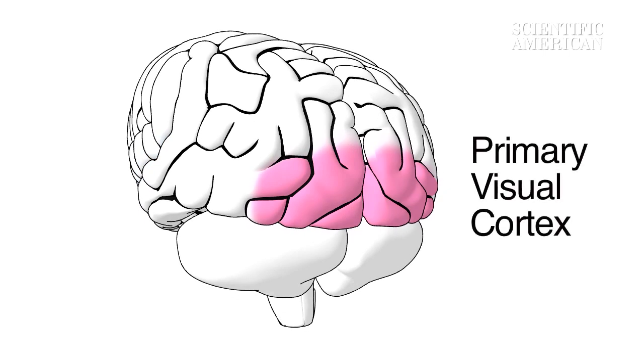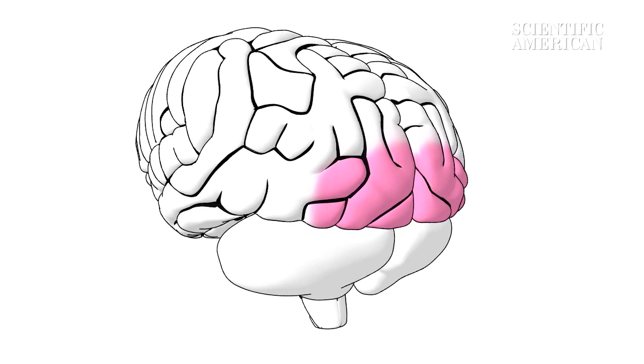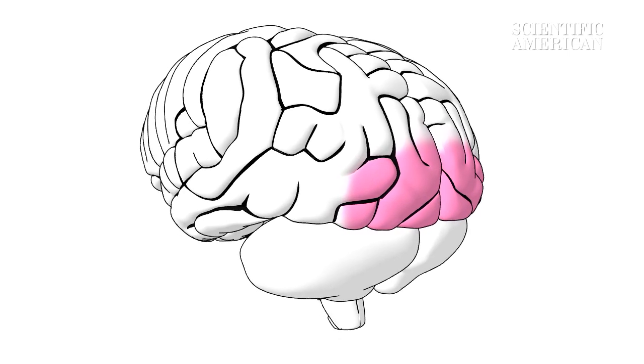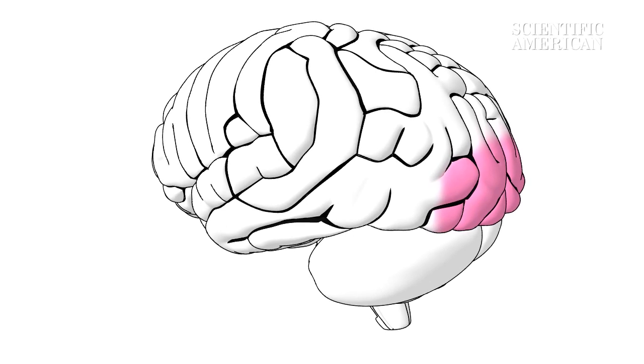The primary visual cortex captures data about the orientation, shape, and color of objects. It sends this visual data to the prefrontal cortex, where it mixes with other important sensory cues.